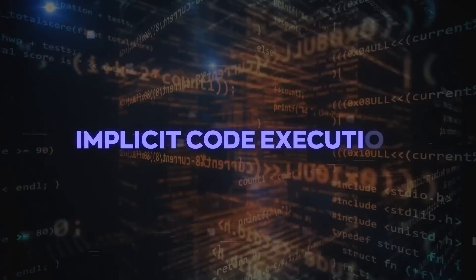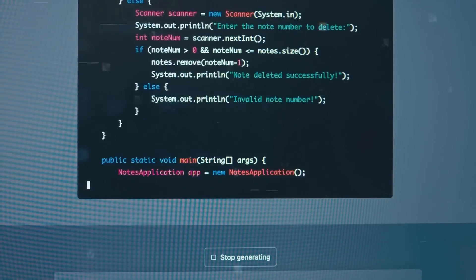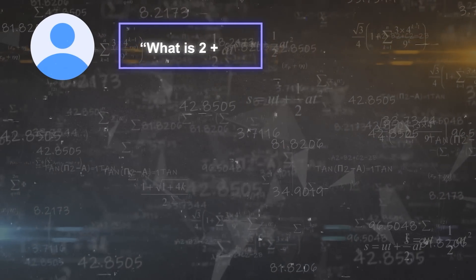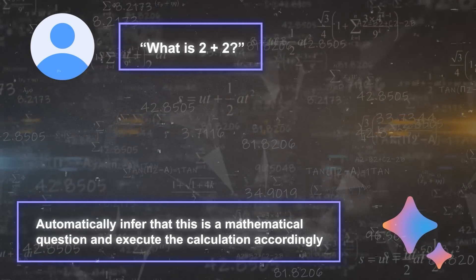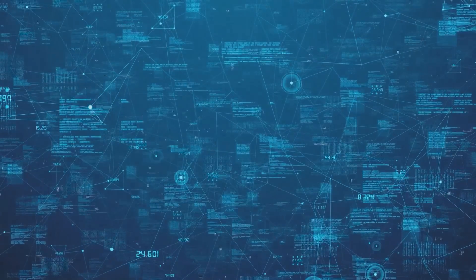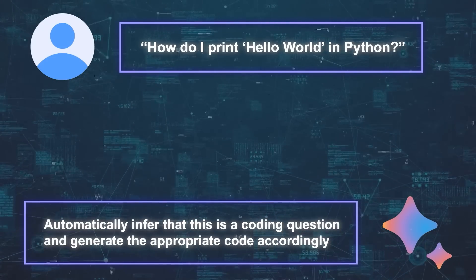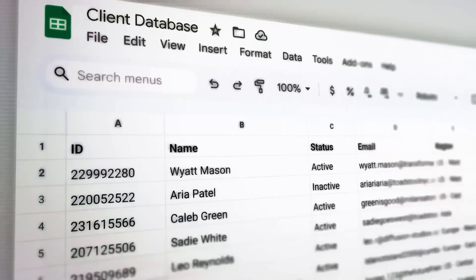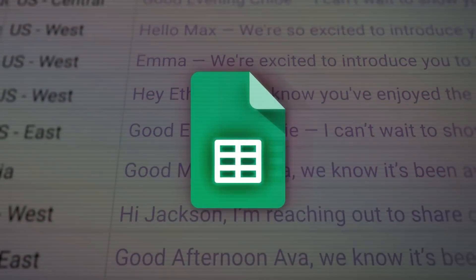One of the coolest features of Palm 2 is that it can perform implicit code execution — it can detect when a prompt requires computation or code generation without explicitly being told so. For example, if you ask Bard 'What is 2 plus 2?' it will automatically infer that this is a mathematical question and execute the calculation. Similarly, if you ask how to print Hello World in Python, it will generate the appropriate code. Palm 2 can also respond to questions in a tabular format and export that to Google Sheets.